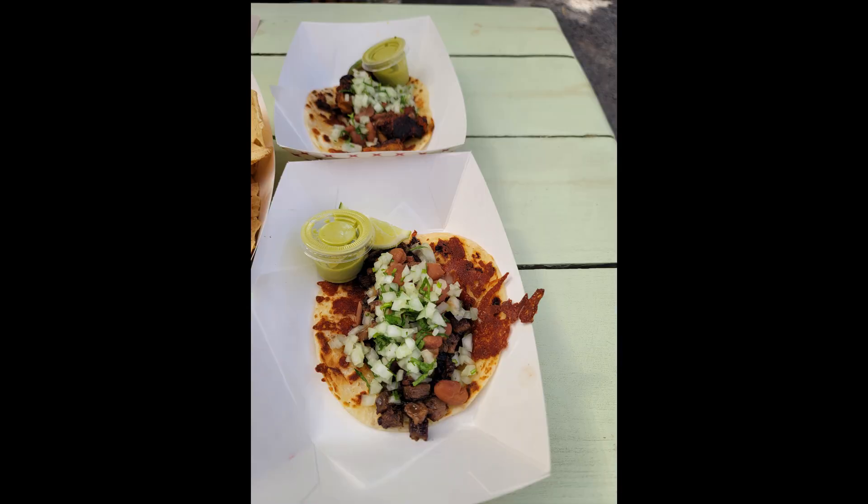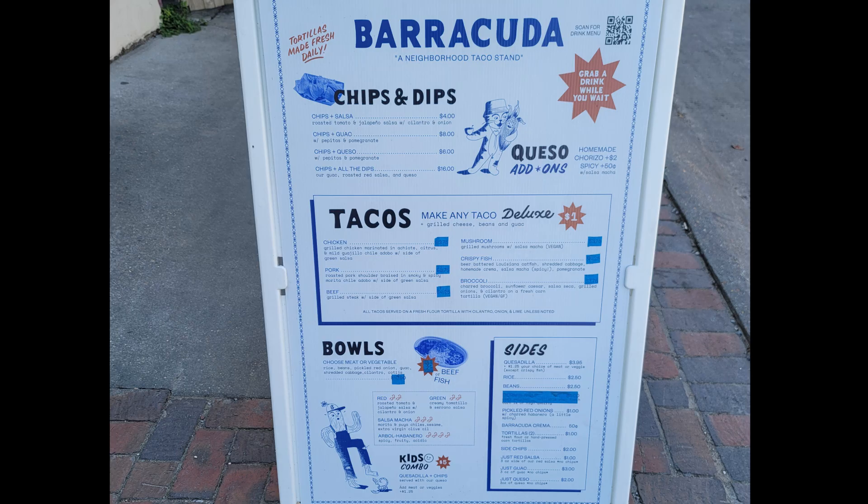The food was really delicious, and anytime you're looking for a quick snack or tacos, Barracuda is the place to visit.